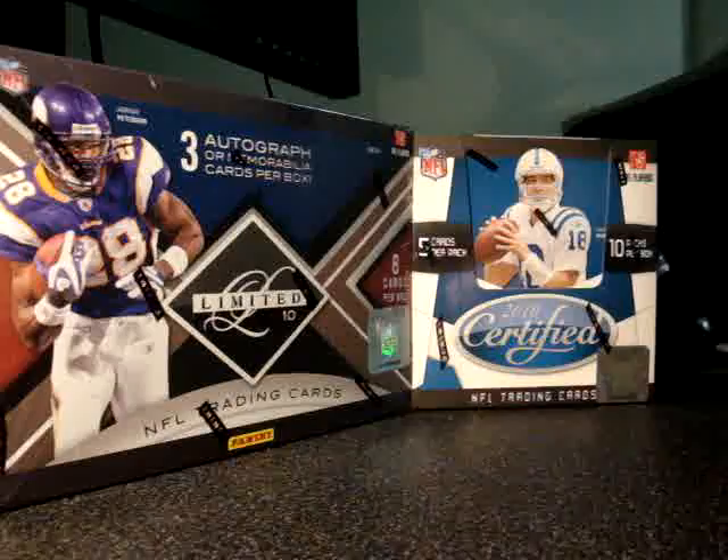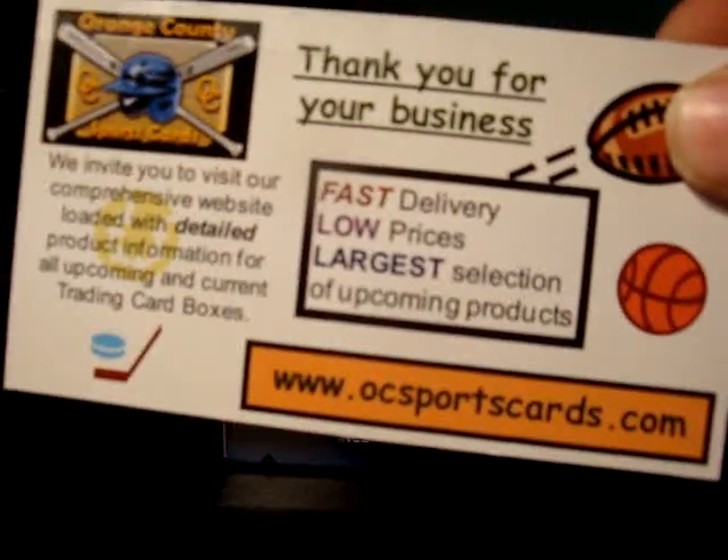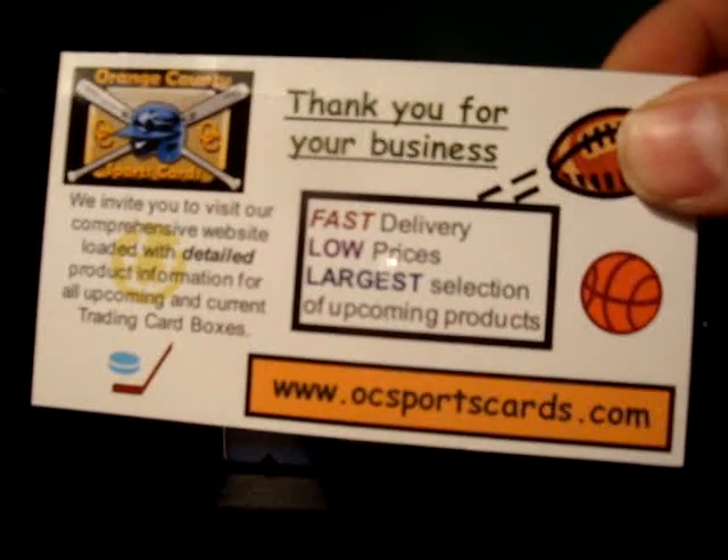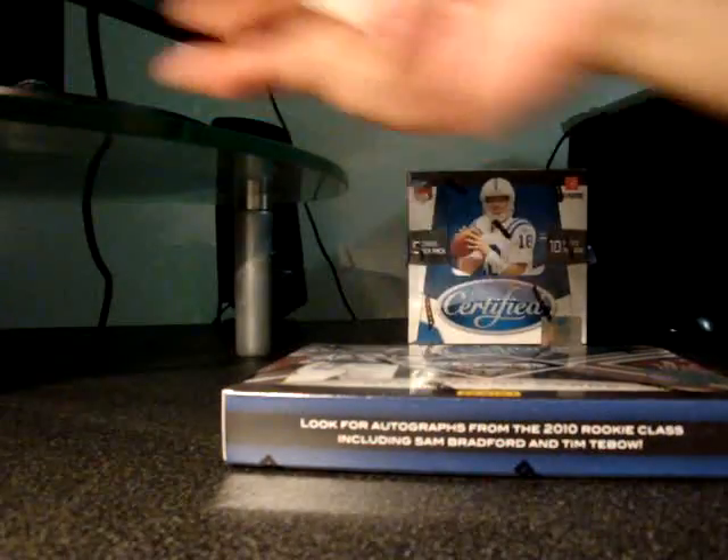So those were the hits for the Topps Prime. These boxes were brought to you from OCSportsCards.com — they had a big sale during the holidays and I bought a bunch of boxes. Let's bust into the Limited first and see what we get.